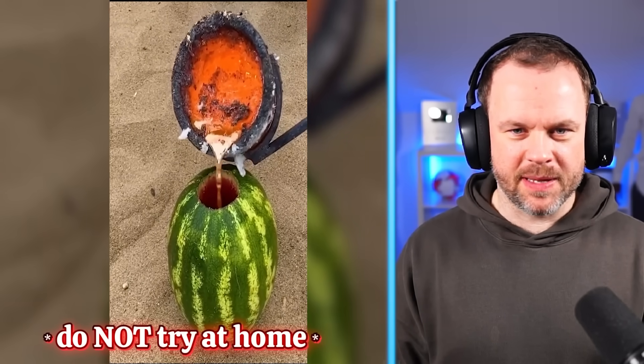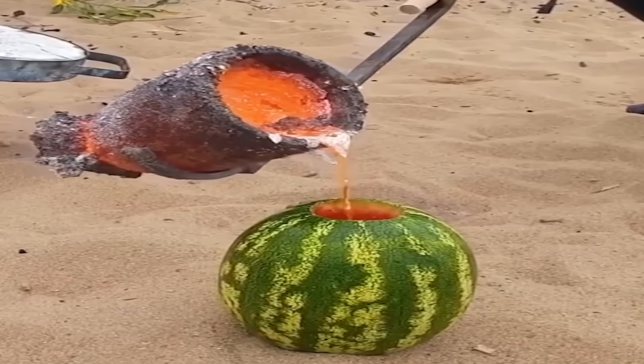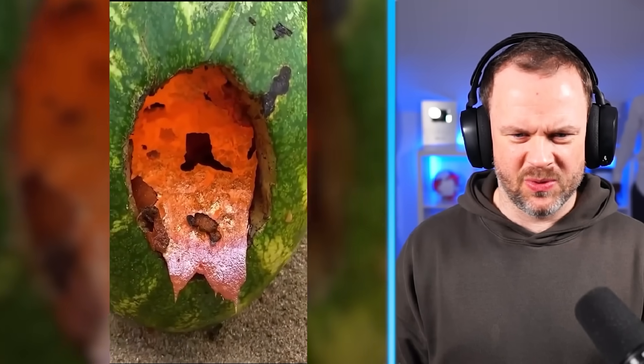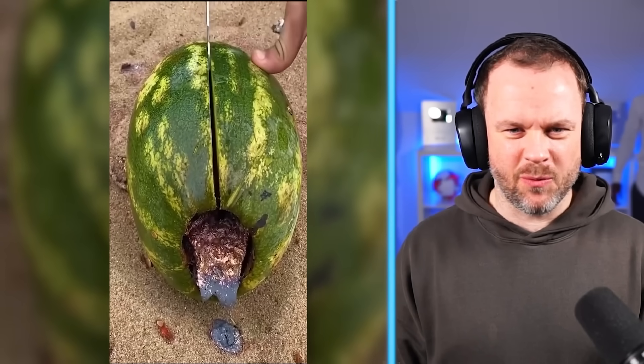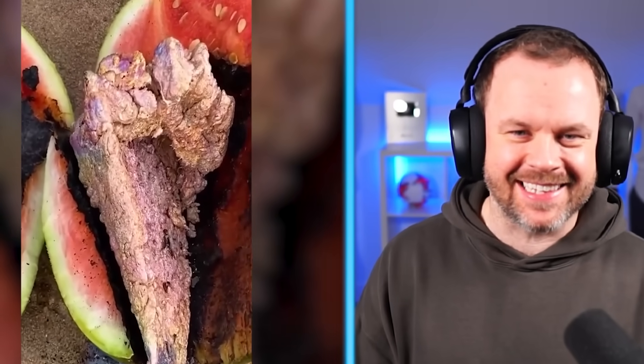This is lava being poured into a watermelon. That watermelon's getting cooked literally from the inside. I wouldn't eat that watermelon if I was you. Yeah, it was destroyed. Of course it's destroyed — the poor watermelon didn't stand a chance, did it? It's like me versus an ant.